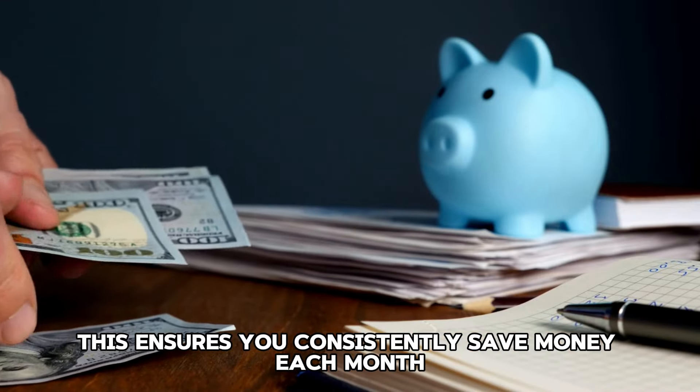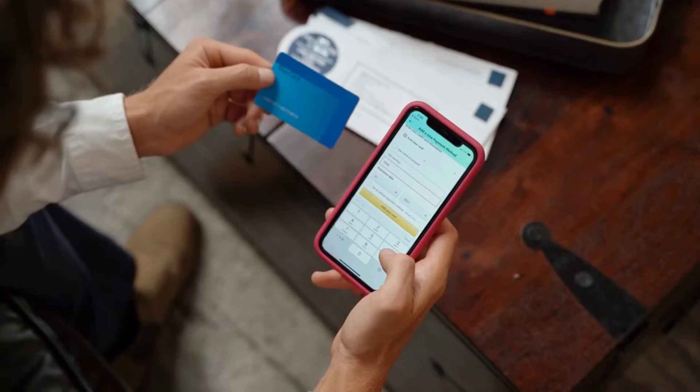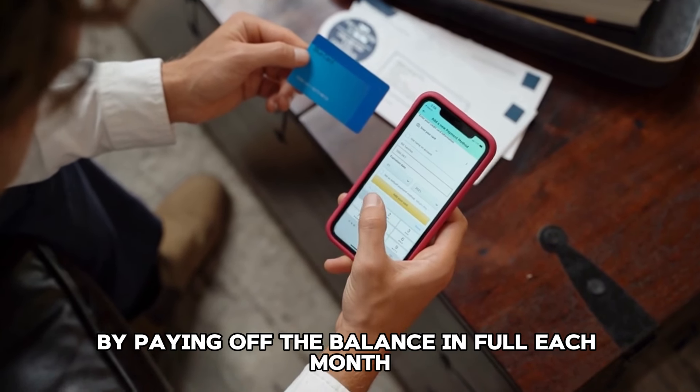Tip 62: Build an emergency fund. An emergency fund can prevent you from relying on credit cards or loans in a crisis. Aim to save at least three to six months' worth of expenses.